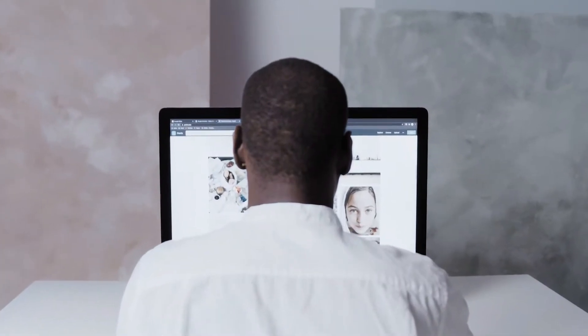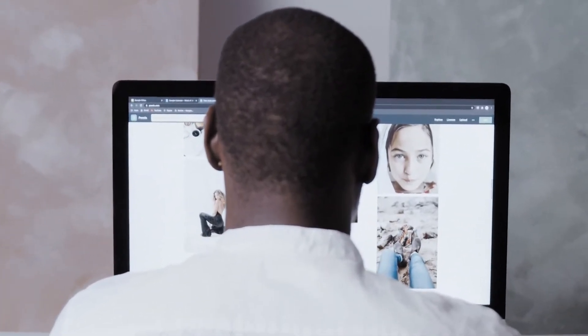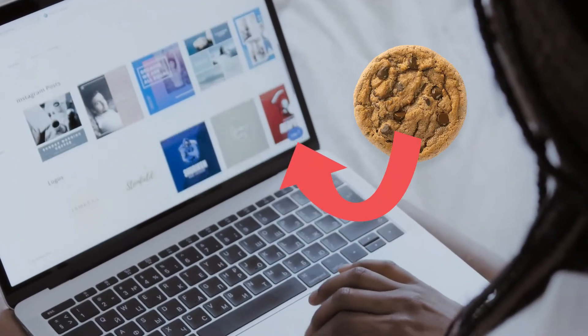But what if I told you that websites have other ways of tracking information about you as a user? One such way is through a third-party cookie. To understand what that is, let's clarify what a first-party cookie is. The first-party cookie is actually what we've described so far — you visit a website and the website stores a cookie on your device. A third-party cookie, on the other hand, is not created by the website you are visiting, but by another.